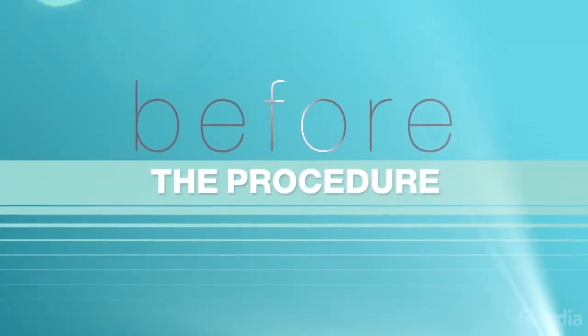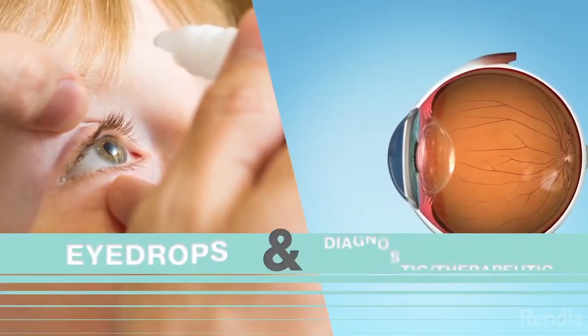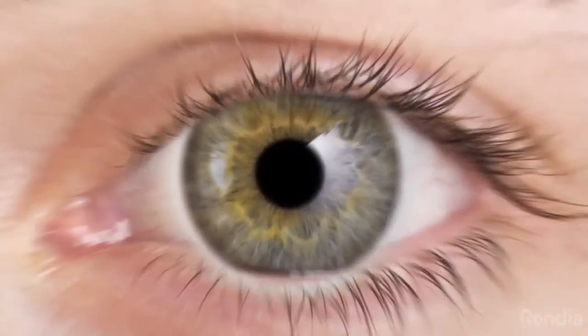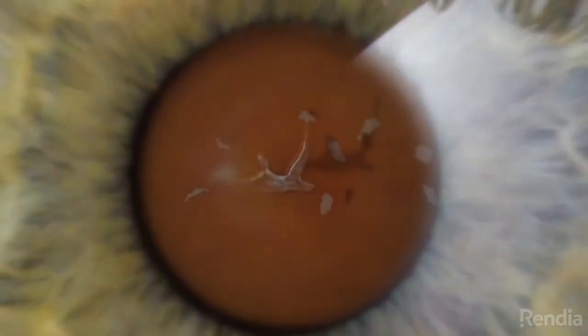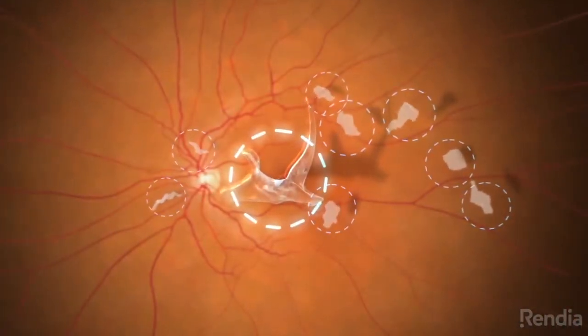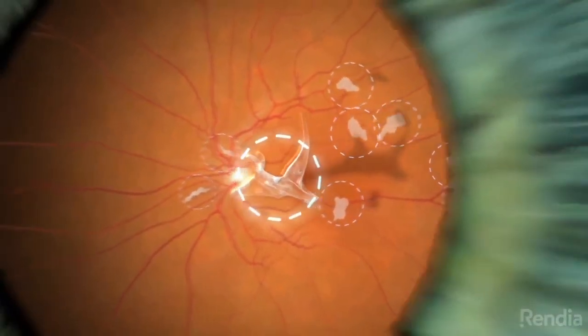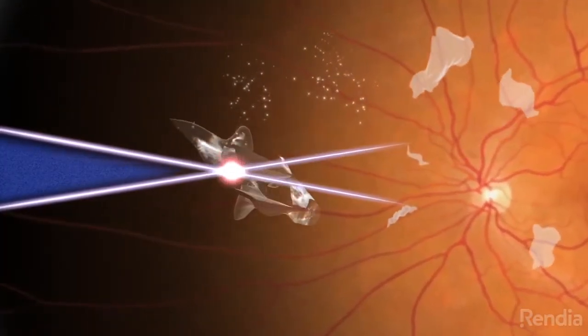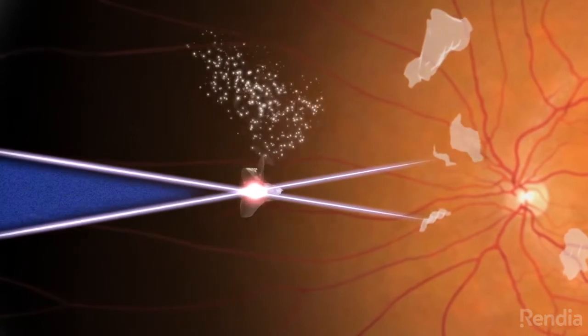Before the procedure, your doctor will prepare your eye by applying eye drops and a contact lens. Then, using a special microscope, the doctor will identify the bothersome floaters and apply the laser. The laser turns floaters into small gas bubbles that dissolve and reabsorb into the vitreous.